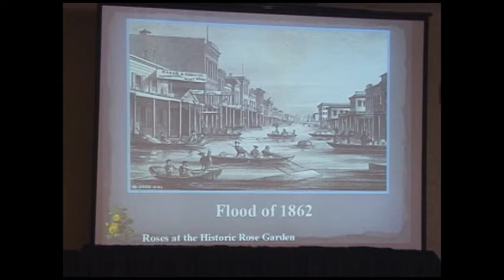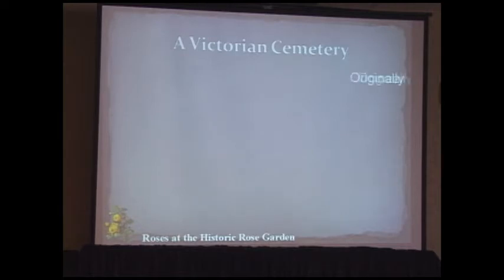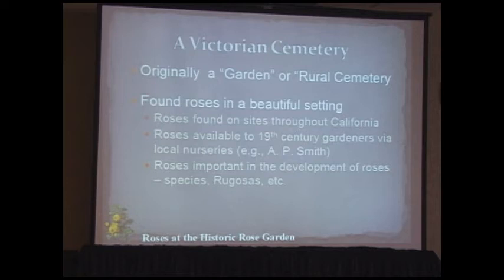Sacramento's biggest problem in the early days was continual flooding — this is the 1862 flood, an etching from the Sacramento Union showing rowboats used to get around. One person recorded in his diary that he rented a house with a rowboat in the basement just in case. The cemetery was designed originally as a Victorian garden or rural cemetery, after early garden cemeteries like Mount Auburn in the east, because city parks didn't yet exist.